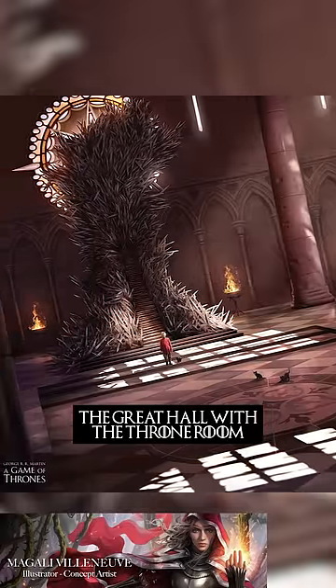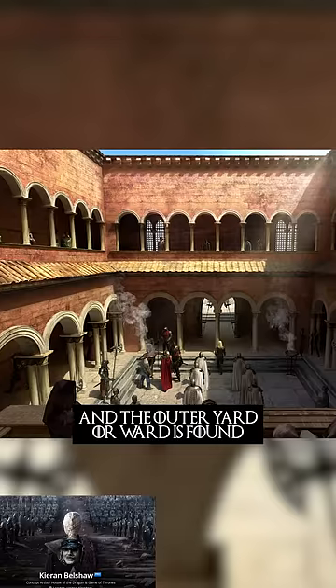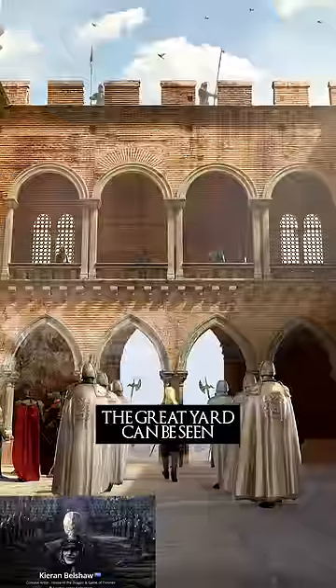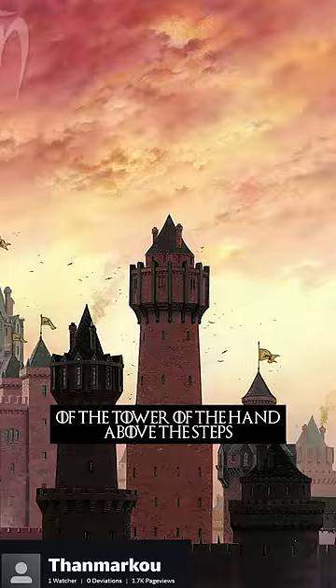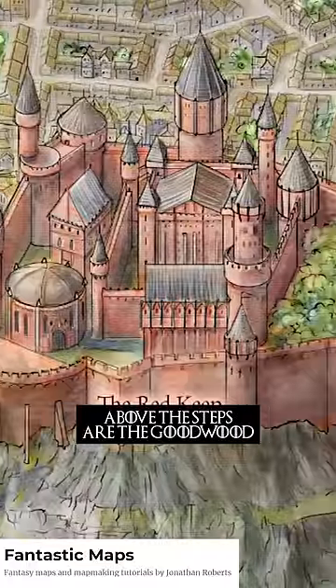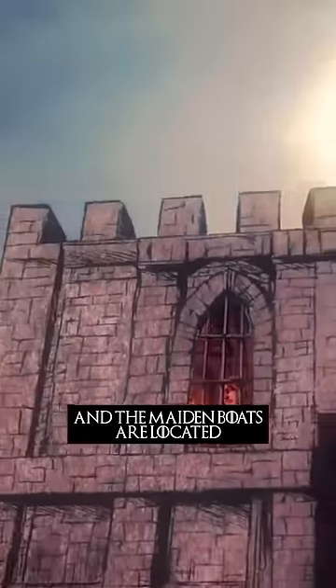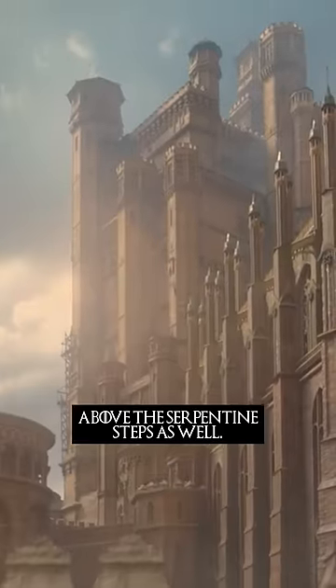The great hall with the throne room is found above the steps, and the outer yard or ward is found near the main gate. The great yard can be seen from the windows of the Tower of the Hand. Above the steps are the godswood and riverwalk, while the royal sept and the maiden vault are also located above the serpentine steps.